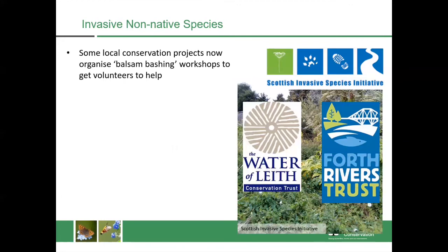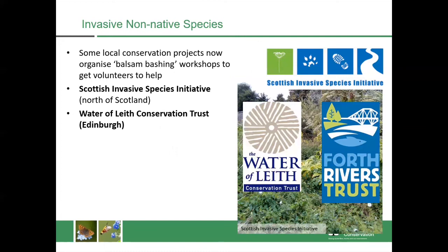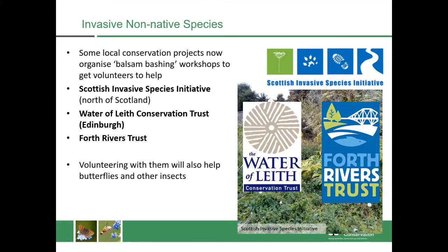You can get involved through local conservation projects which organise groups to go out and monitor these plants and take control of them. If you're in the north of Scotland there's the Scottish Invasive Species Initiative, which is great to get involved in — you can tell them where you're finding some of these plants or get involved in controlling them. In Edinburgh you've got the Water of Leith Conservation Trust doing this work too, and then there's the Forth Rivers Trust doing some of this work to bring our rivers back into good condition. If you volunteer with any of these groups you'll also be helping butterflies and other insects, so it's definitely worth doing a bit of research to find out what's in your area and getting involved.